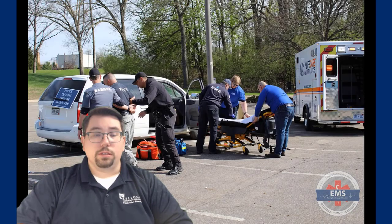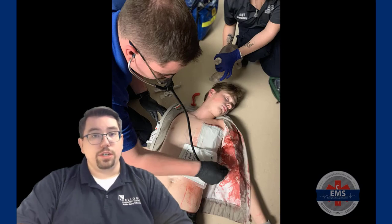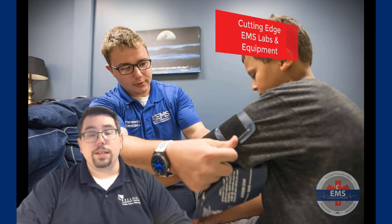This includes lecture experiences, laboratory experiences using many different forms of equipment, along with high fidelity medical simulation using state-of-the-art technology and training mannequins. You'll also have the opportunity to participate in real-life clinical experiences, both in the emergency department and on the ambulance.